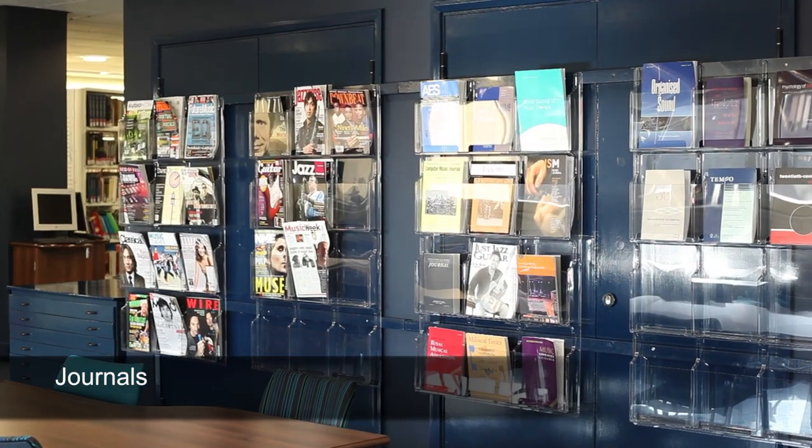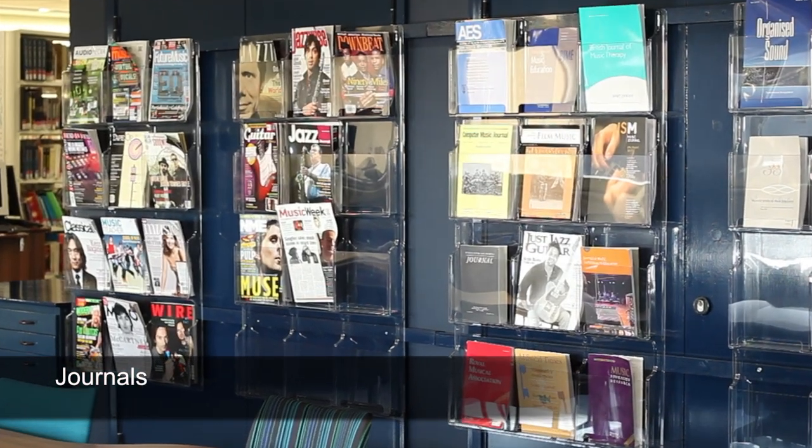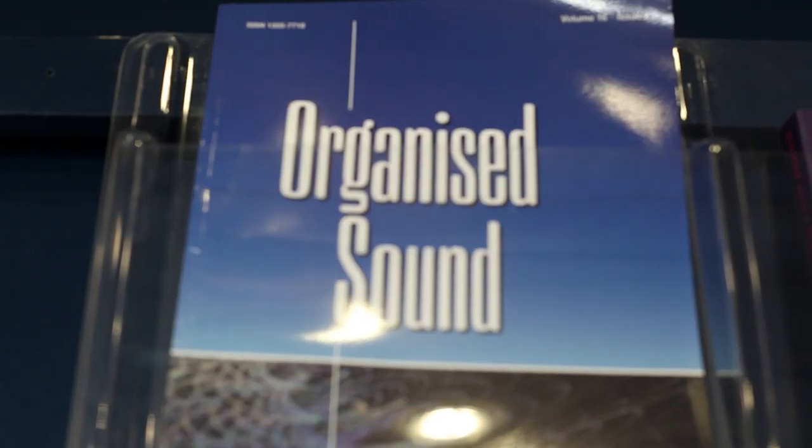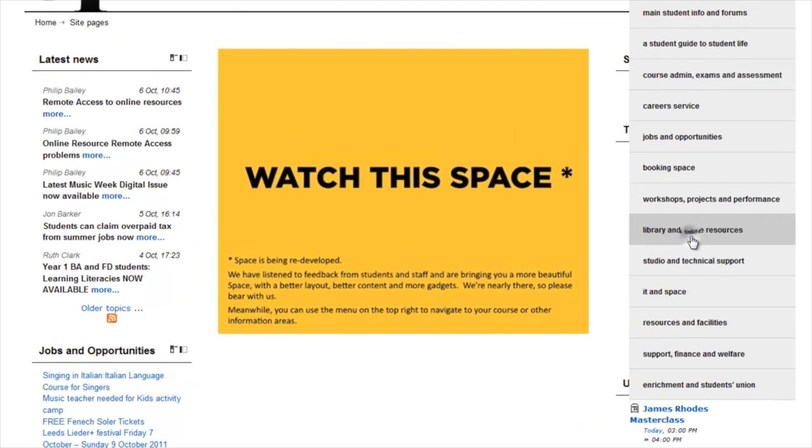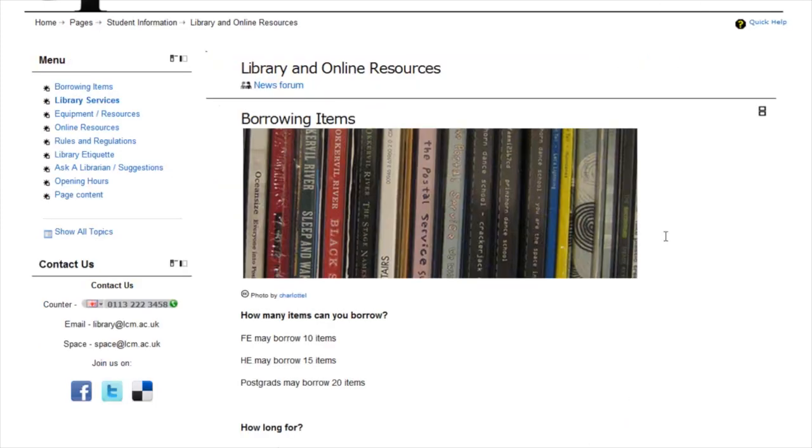This is where current copies of magazines and journals are kept. Journals offer current and specialised articles across various strands of the music industry and research. Most journals are also available electronically via the e-resources pages on Space.